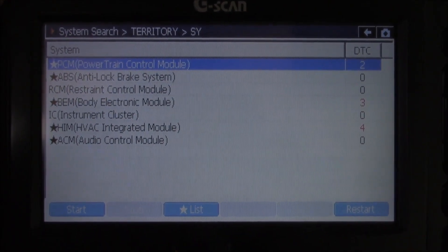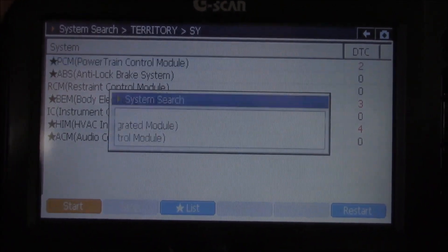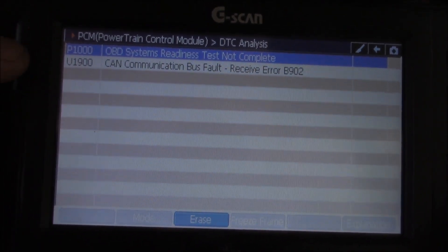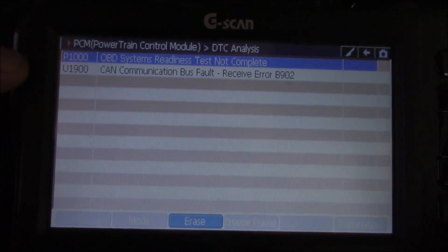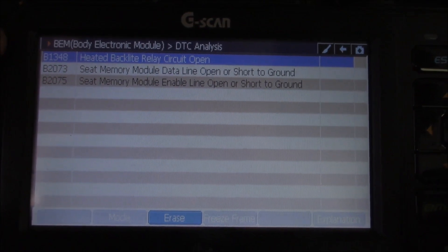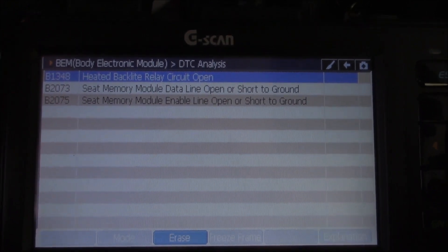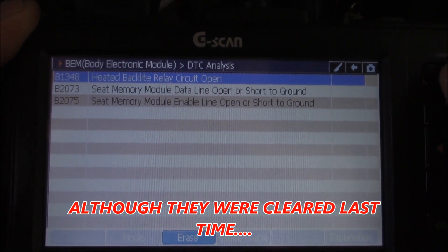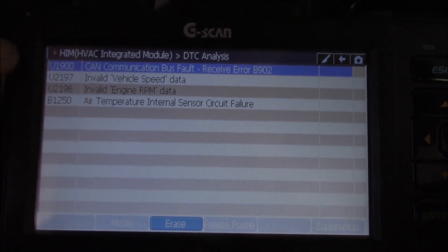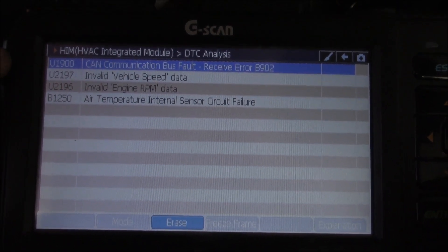Even though there's still quite a few codes, there's nowhere near as many as last time. I cleared the codes last time, so these should be current ones. In the powertrain control module we have a P1000 — readiness test not complete, not worried about that. CAN bus — not worried about that one either, it can be a phantom at times. In the body control module we have a heated backlight relay circuit open, and seat memory codes — not worried about those for now, although that might explain why the battery goes flat. Heating and air conditioning shows a communication error as well, plus speed faults and an air temperature internal fault.